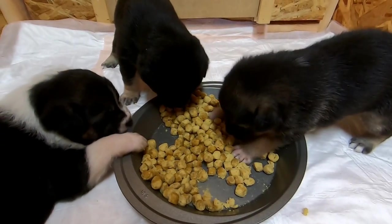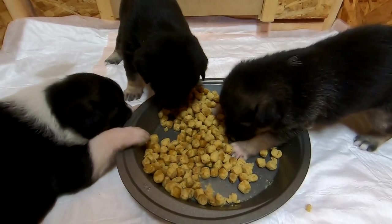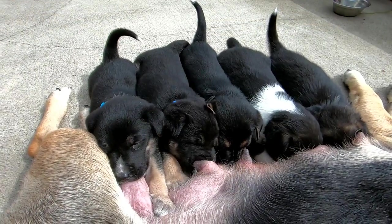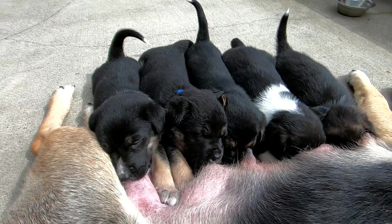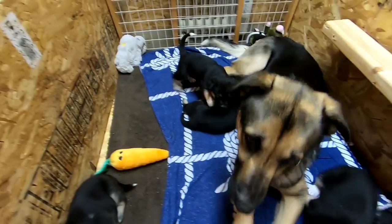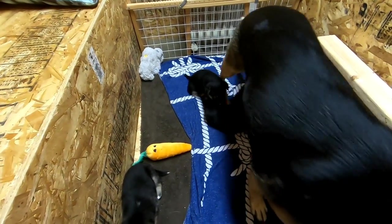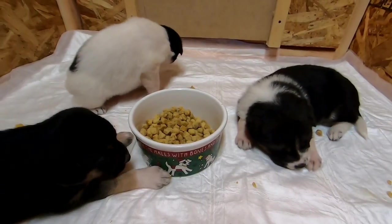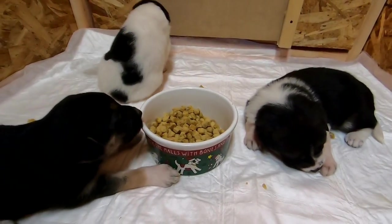We've introduced them to solid food and are working on getting them to eat that more often. They're still getting most of their nutrition from nursing, and only a little from solid food. But the mama dog is showing signs that the milk supply isn't going to last a whole lot longer, so we're doing what we can to interest the pups in eating solid food.